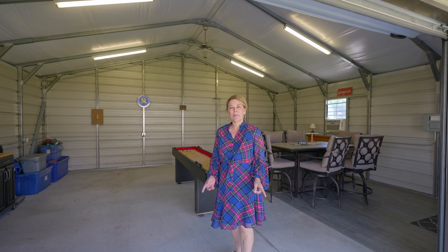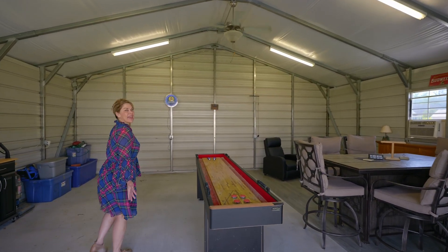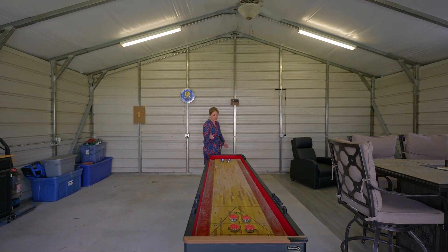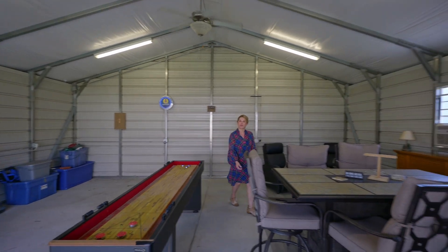One of my favorite things about this property is the fenced-in backyard and this man cave. It has a lot of extra space in here — room for a pool table or a shuffleboard, and plenty of space over here to enjoy your evening meals.